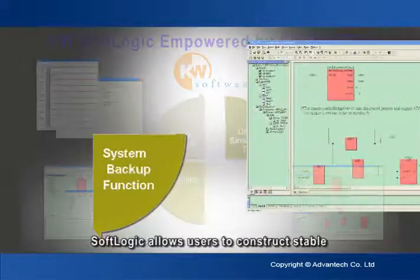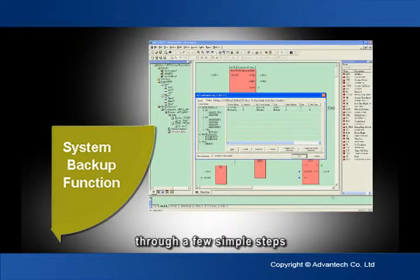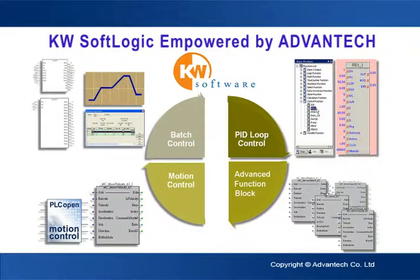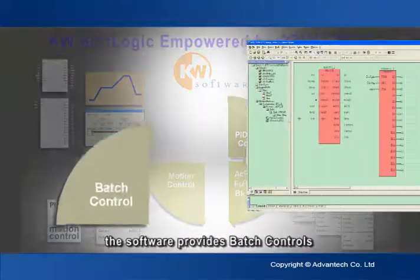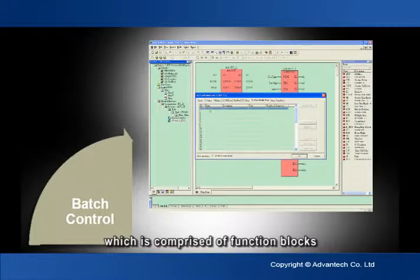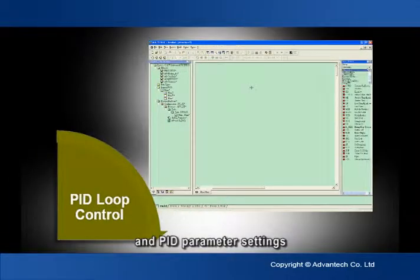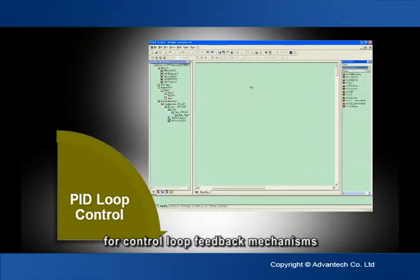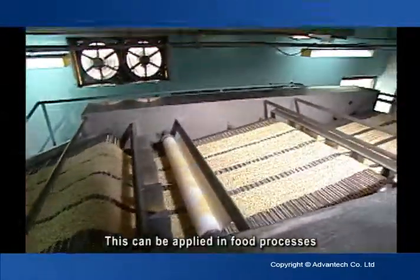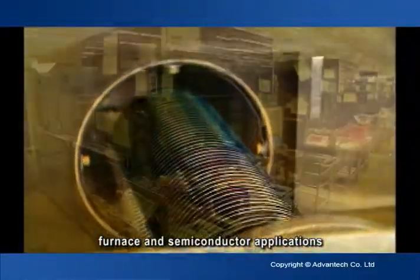In Backup Control, SoftLogic allows users to construct stable and reliable backup systems through a few simple steps. For industrial applications, the software also provides batch controls comprised of function blocks facilitating temperature control, recipe management, and PID parameter settings for control loop feedback mechanisms. These can be applied in food processes, pharmaceutical, furnace, and semiconductor applications.